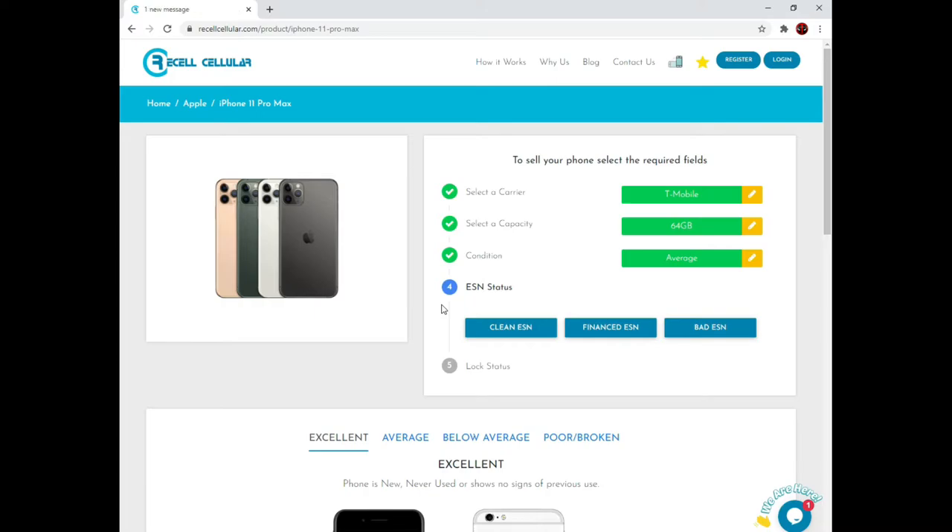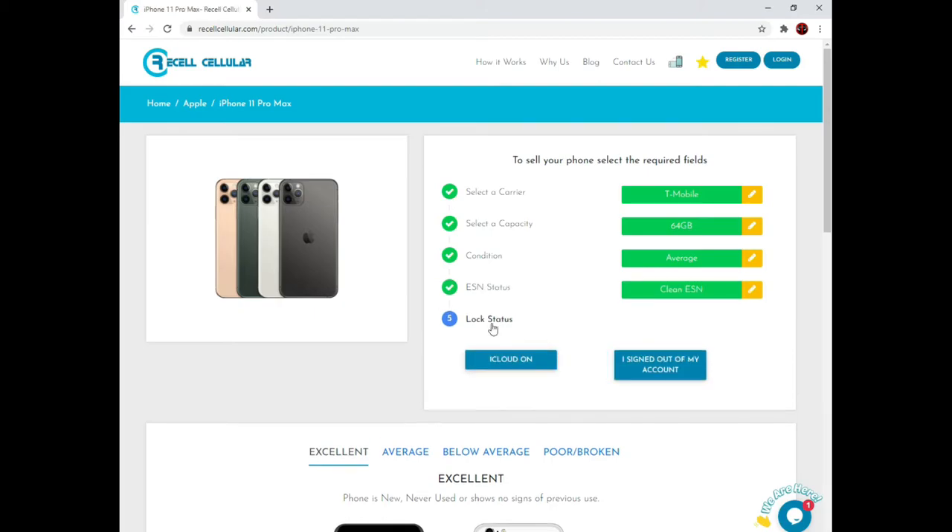Now I will select the ESN status. We purchase Clean ESN — a device that is fully paid off and deactivated from your account — Financed ESN, a device you still owe money on, or Bad ESN, a device still active on an account or that has been reported lost or stolen. Please contact your carrier and ask if they require your phone to be returned. I will select Clean ESN.